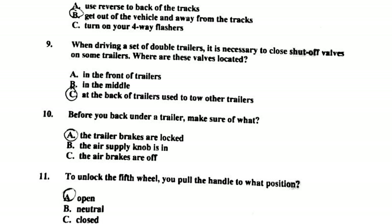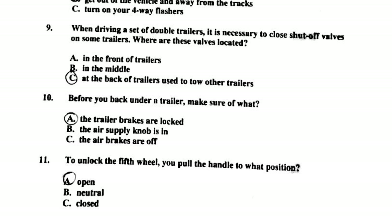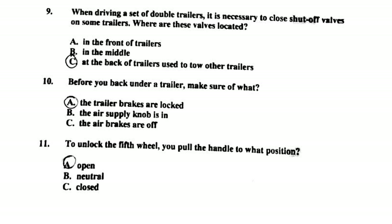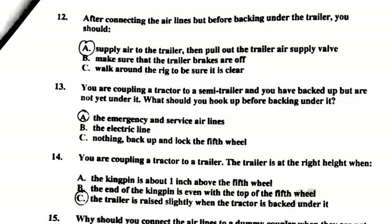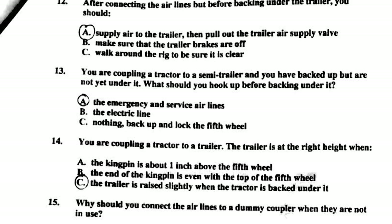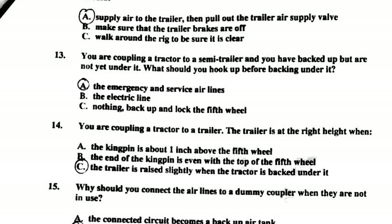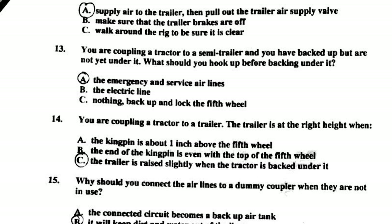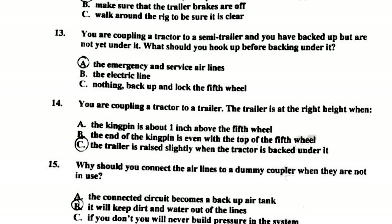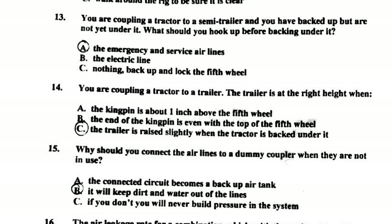Those shut-off valves are located at the back of the trailers used to tow other trailers. Number ten: before you back under a trailer, make sure the trailer brakes are locked. Number eleven: to unlock the fifth wheel, pull the handle to the open position. Number twelve: after connecting the airlines but before backing under the trailer, you should supply air to the trailer, then pull out the trailer air supply valve.